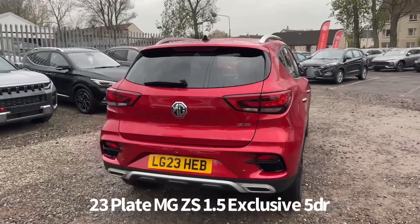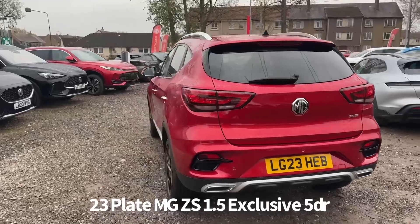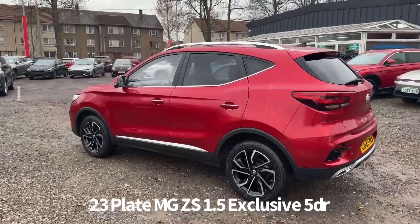It comes with two keys. It's a car that we have sourced directly from MG Motor UK, and therefore it benefits from the balance of the MG 7-year, 80,000-mile warranty.